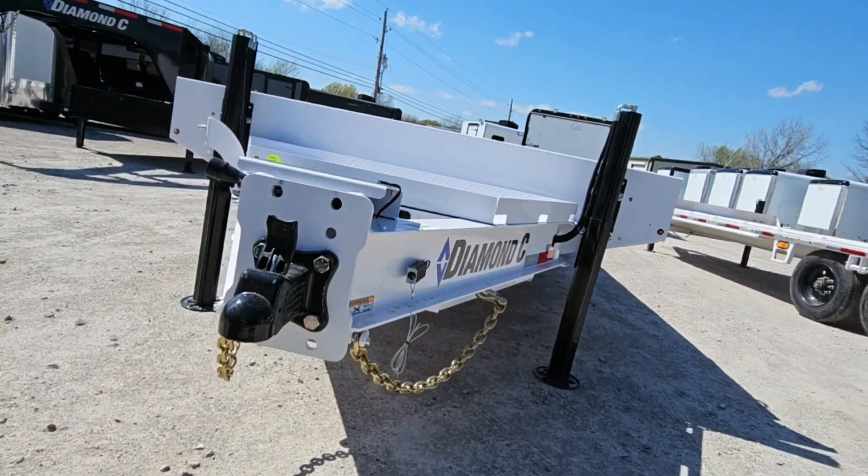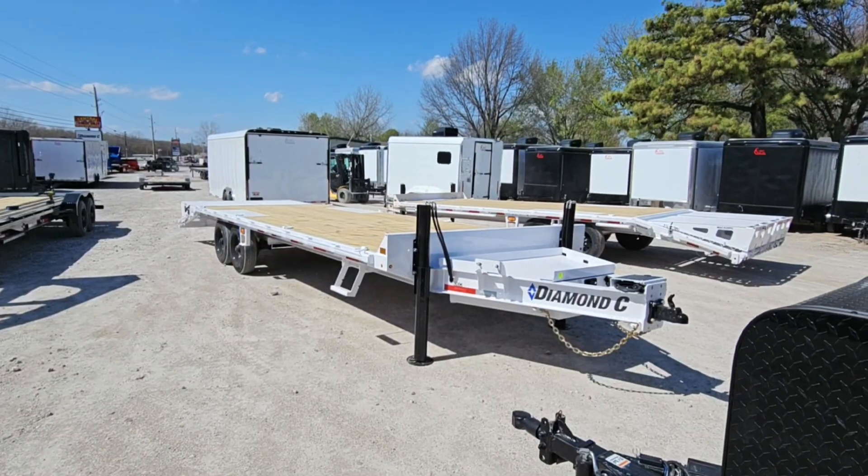Two 20,000 pound jacks, an HD toolbox, and a seven-way charging system.